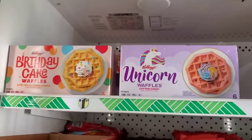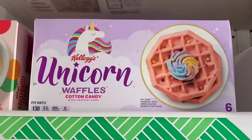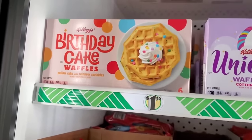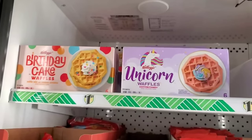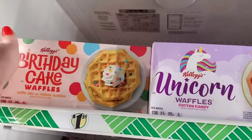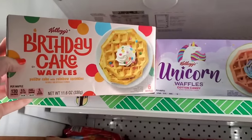I can't take Dollar Tree sometimes! Look at this — for only a dollar twenty-five you can get unicorn waffles that are candy cane flavored, or yellow cake and rainbow sprinkle flavored birthday cake waffles. I just got done learning how to make chaffles because I can no longer eat white flour, and here Dollar Tree is tempting me as usual. I'm definitely going to grab a box of each of these for my son and husband.